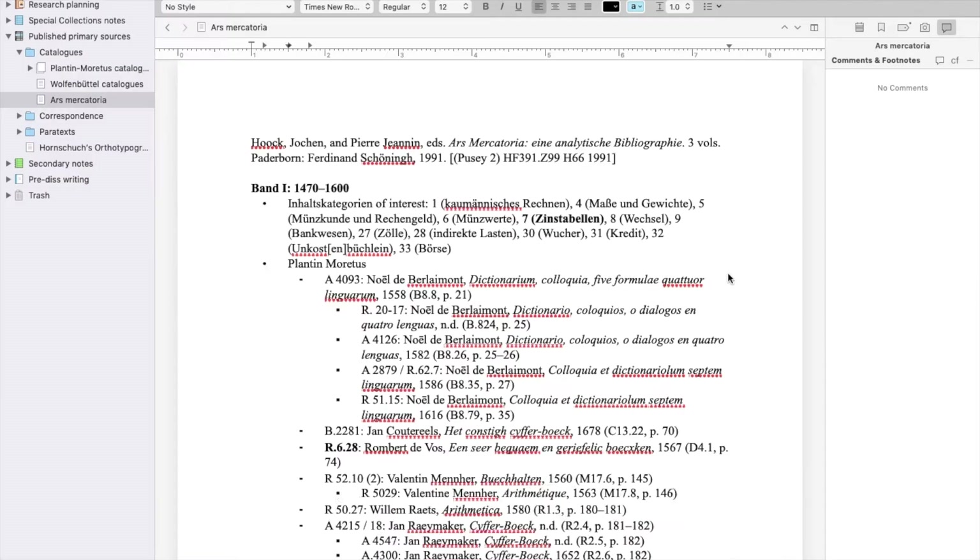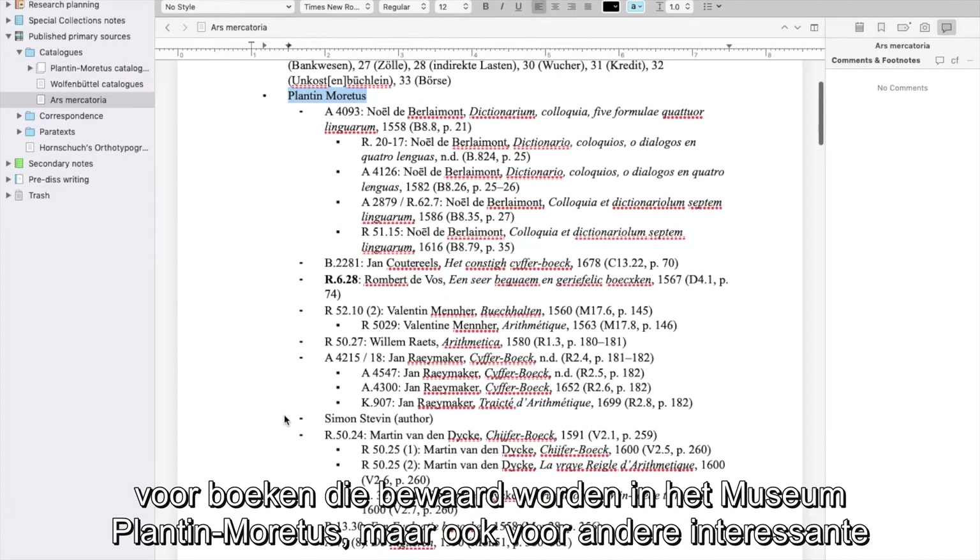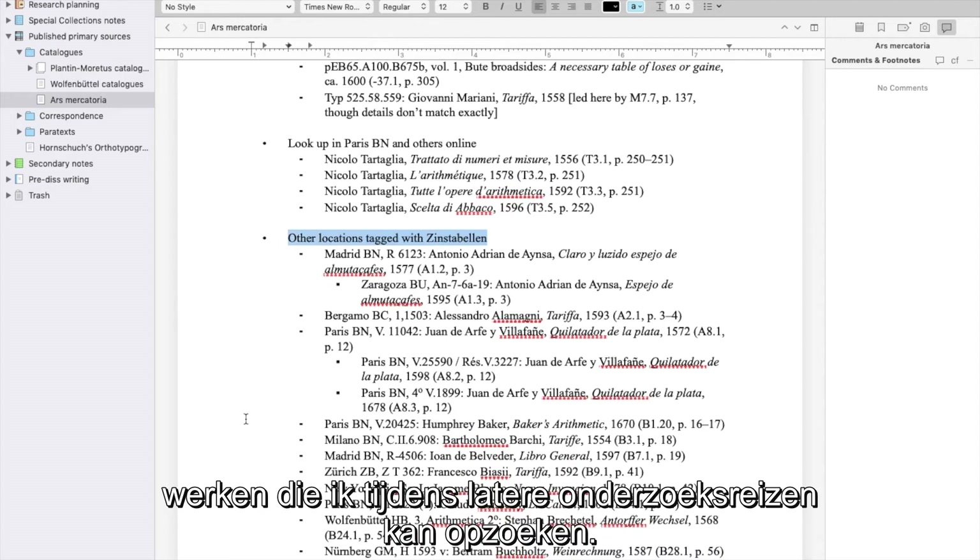I also consult print bibliographies and catalogs — here the Ars Mercatoria — for items held at the Plantin-Moretus, as well as other items of interest that I might find during later research trips.